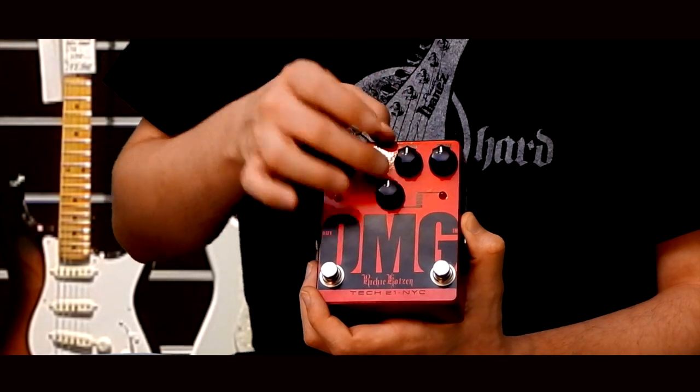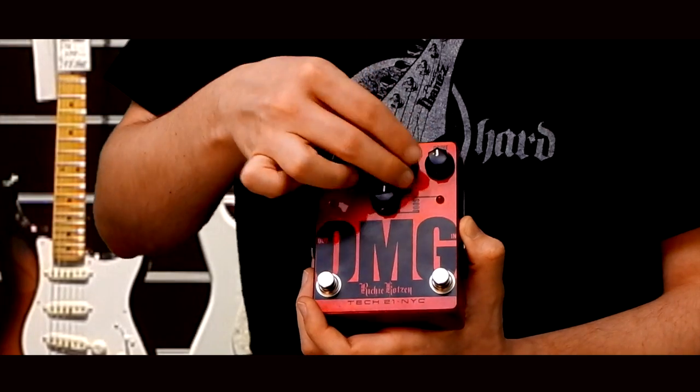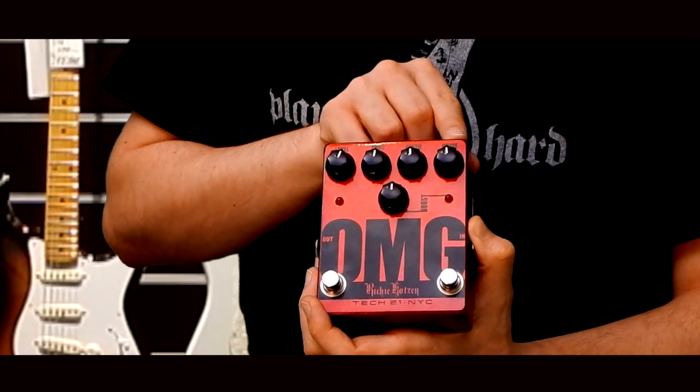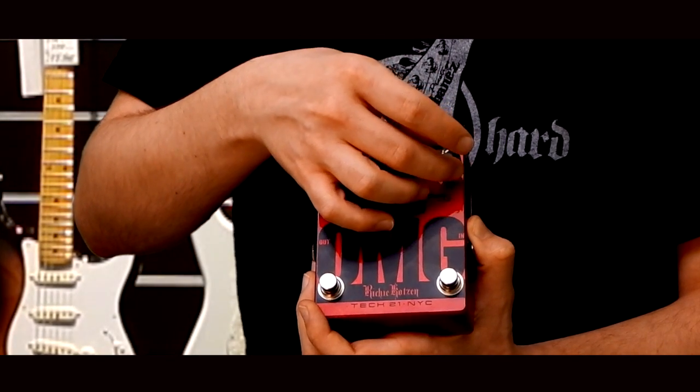A Gears az egy aktív középszabályozó, középállásban lesz neutrális, lefelé vág, fölfelé pedig emelni fog. És van egy drive potméterünk, amivel a torzításnak a mértékét tudjuk beállítani.